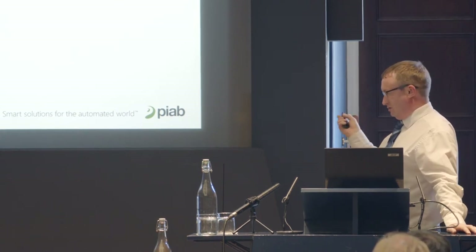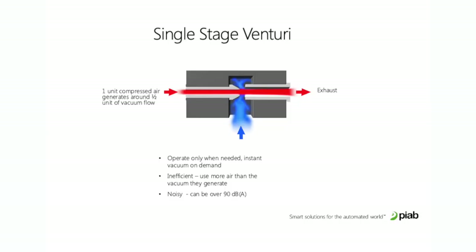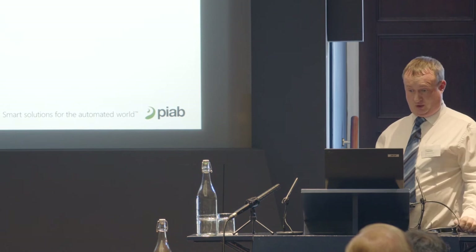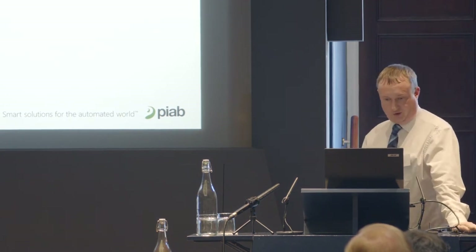Moving on to compressed air driven solutions, which is our main area. A single stage venturi is the old traditional way of generating vacuum through compressed air — for every unit of compressed air you put in, it generates about half that amount in vacuum flow. They operate only when needed, so instant vacuum on demand, but the inefficiency is the big thing: they use more air than the vacuum you generate, and many are over 90 decibels.